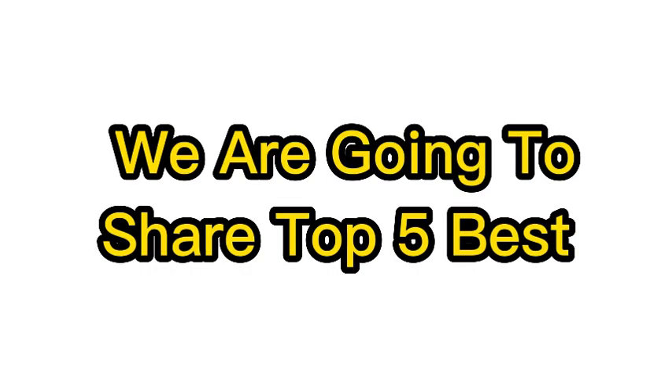Hello! Without wasting your time, we are going to share the top 5 best massage chairs in 2023.